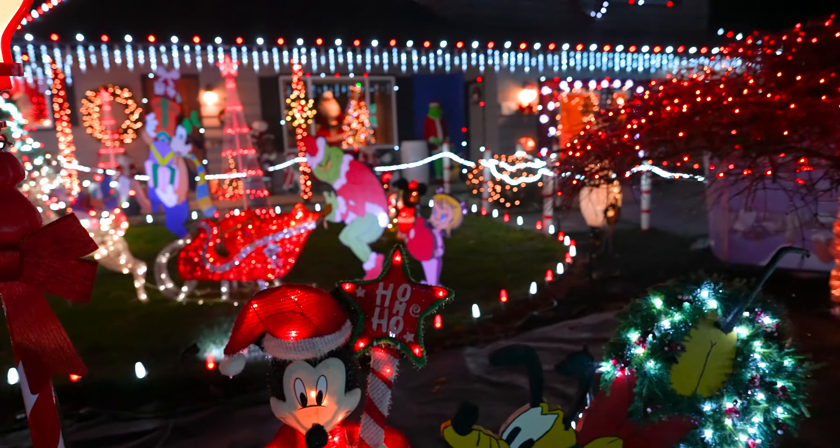I almost missed that but there's Tinkerbell right up there on the roof. And even way in the back in the windows there's Santa, and then on the other one it's Mickey and Minnie.